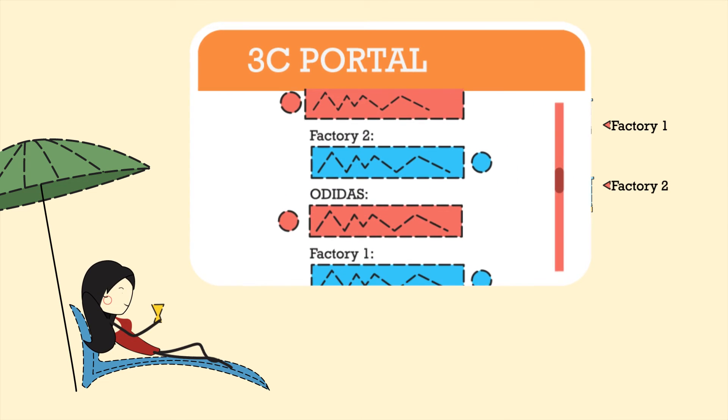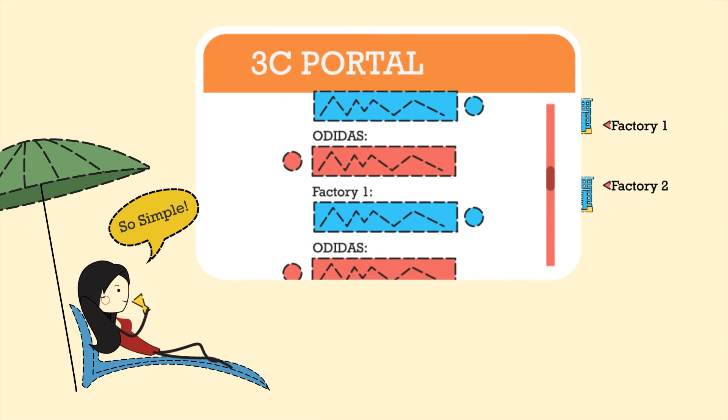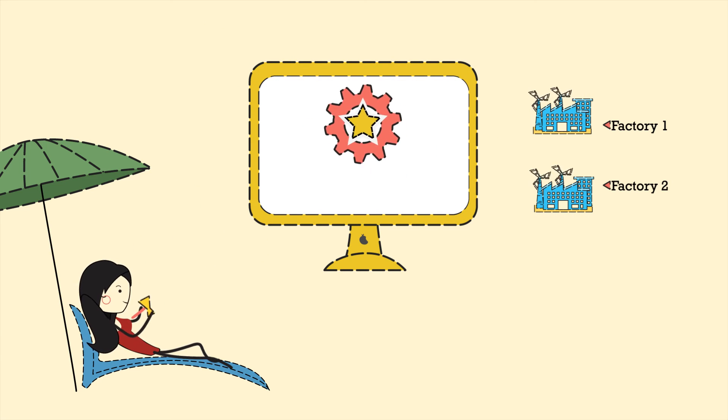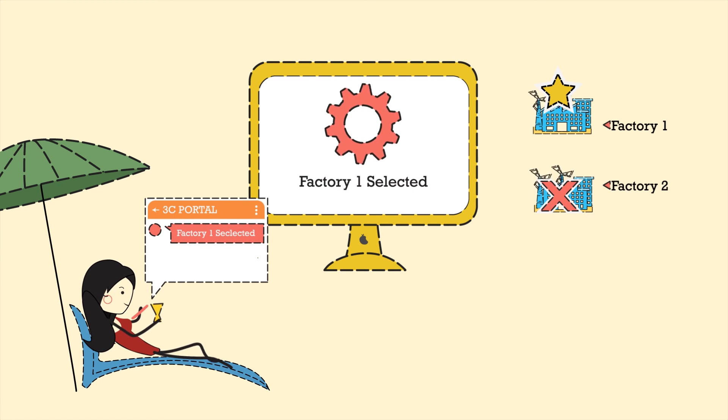All dialogues between the manufacturer and you are managed in a simple chat-type window with complete searchable history. Finally, 3C compares hundreds of RFQ responses automatically and suggests the best cost and consumption without any manual effort.